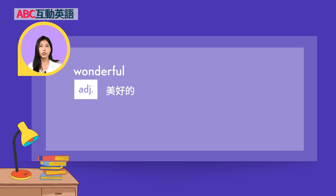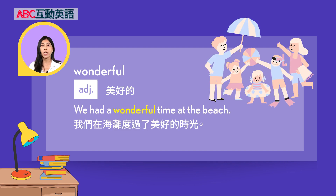Wonderful — 形容词，美好的。Example: 'We had a wonderful time at the beach.' 我们在海滩度过了美好的时光。